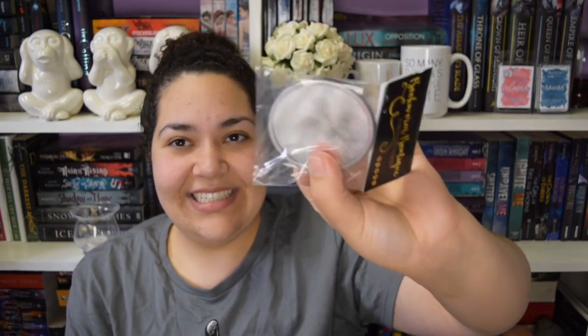Next thing in the box is something from Bookworm Boutique, designed exclusively for Fairyloot. It says, 'My queen is without limitations, boundless in all that she does,' by Renée Ahdieh. Sorry if I butchered that. It's a quote from The Wrath and the Dawn, which I have yet to read. It's a little compact mirror - quite a big one as well. So that's going to be an addition to my makeup bag.